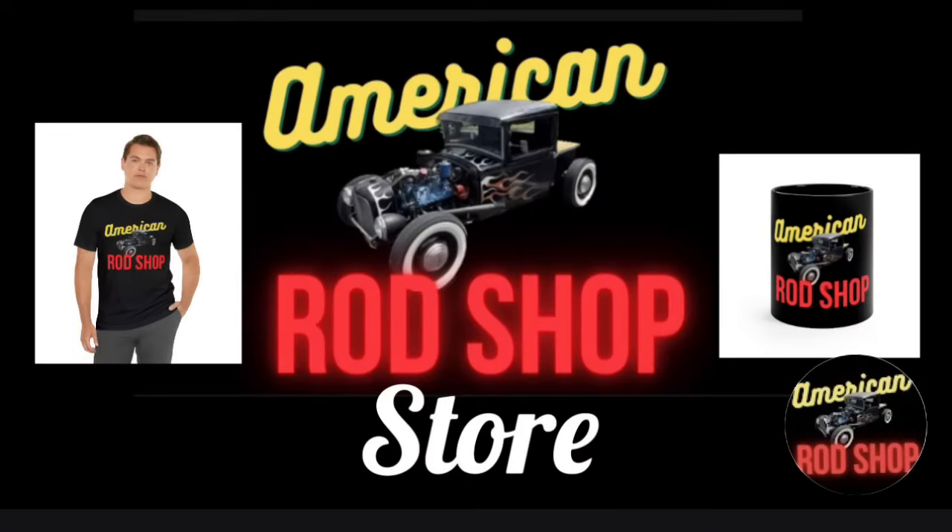If you know a viewer who is a fan of the show and you're looking for a great birthday gift for them, I invite you to check out the American Rod Shop store. You can find the link in the video's description. In the store you'll find great T-shirts, hoodies, mouse pads, coffee mugs, posters, and much more — all make great gift items, and the sale of these items goes back to support this channel.